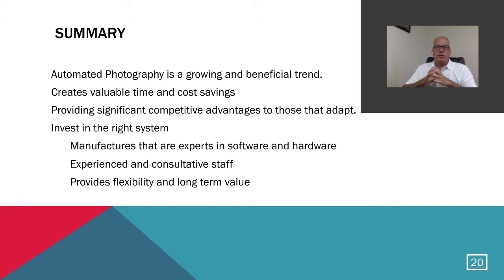Let's summarize what we've discussed regarding automated photography. Automated photography is a growing and beneficial trend — more and more people are investing in automation, especially over the last few years. It creates valuable time and cost savings and provides significant competitive advantages to those who adapt and integrate automation. You've got to invest in the right system — it's a long-term investment, so do your homework. Make sure you deal with manufacturers that are experts in both software and hardware, have experienced and consultative staff, and that their solution provides flexibility and long-term value for both current and future needs.